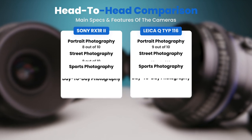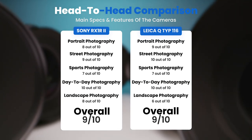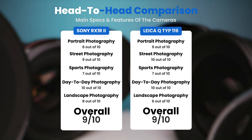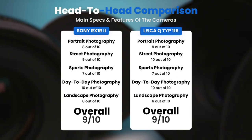To conclude, here are our overall ratings for both of these cameras. Sony RX1 R2: we will give it an overall rating of 9 out of 10. Leica Q-Type 116: we will give it an overall rating of 9 out of 10.